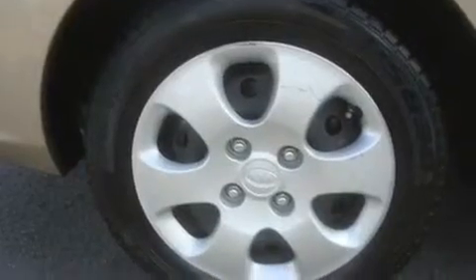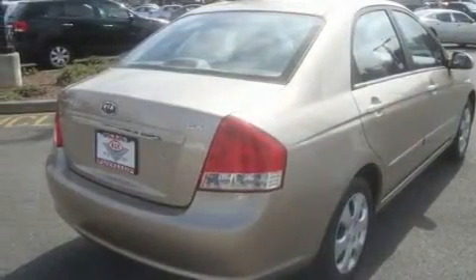Its top features include fold-down rear seats, cruise control, a rear window defroster, a CD player, and this vehicle has fewer than 45,000 miles on the odometer.